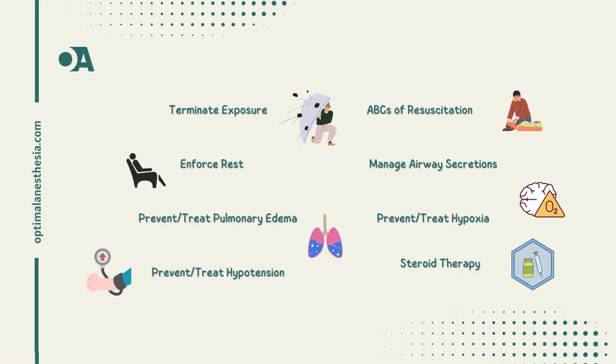Let's break down the medical management steps. Step 1: terminate exposure. Whether it's removing the casualty from the danger zone or providing a proper respirator, quick action is key. Decontamination — removing any harmful substances from the skin or clothing — is also essential.